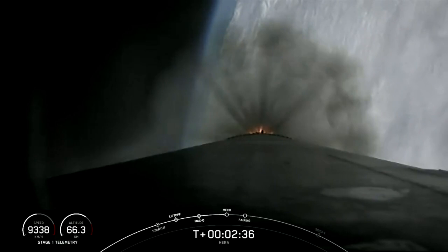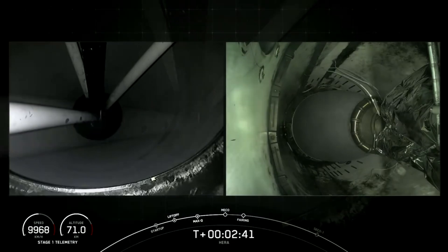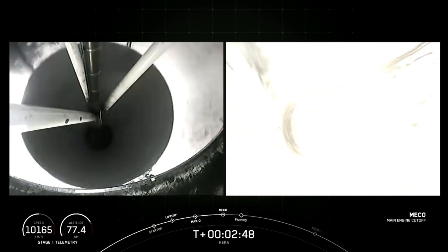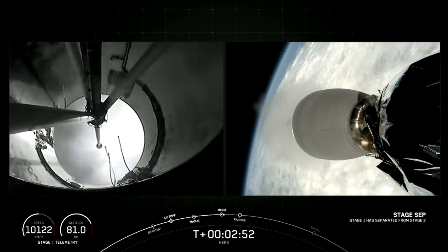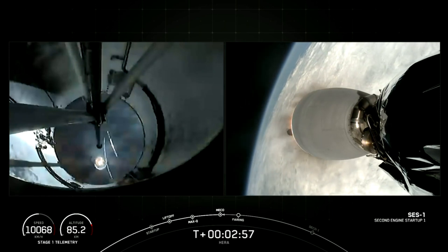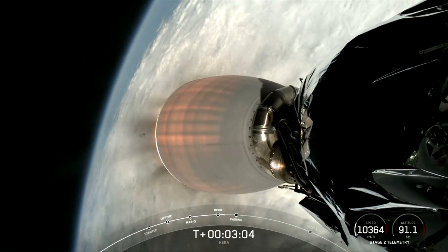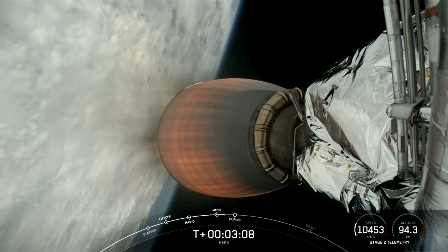We've begun throttling down the Merlin engines. Main engine cutoff — call for MECO. Stage separation — successful stage separation. MVAC ignition — MVAC ignition and nominal power on stage two. Coming up will be fairing deployment. And for the first stage, as we saw it in the background, farewell 1061, and we thank you.